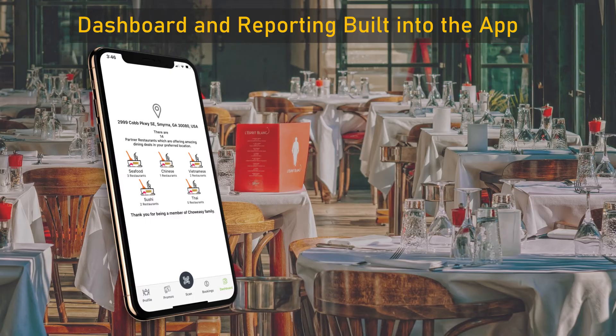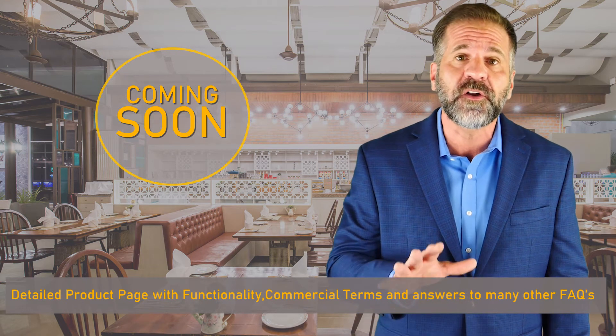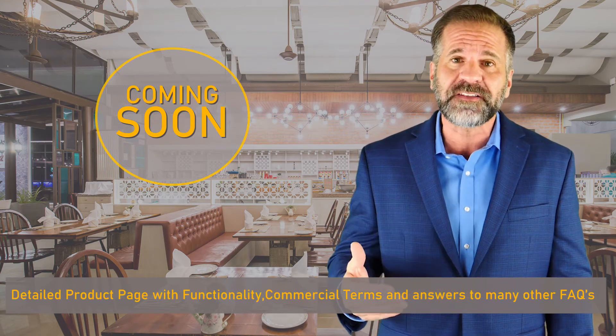Our team is working to launch a detailed product page for restaurants, which will include more details about the process and answers to many frequently asked questions. We'll email you a link to this new product page in the next two to three days.